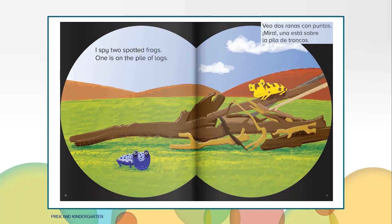I spy two spotted frogs. One is on the pile of logs. Do you see the frog? What color is the frog that is on the pile of logs? Where is the other frog? Yes, he is beside the big log.